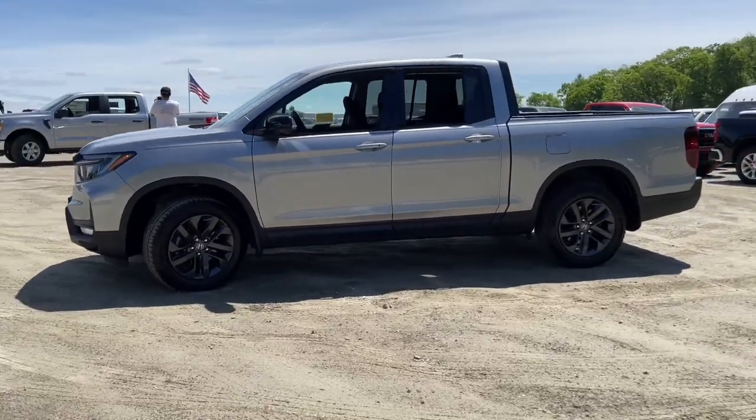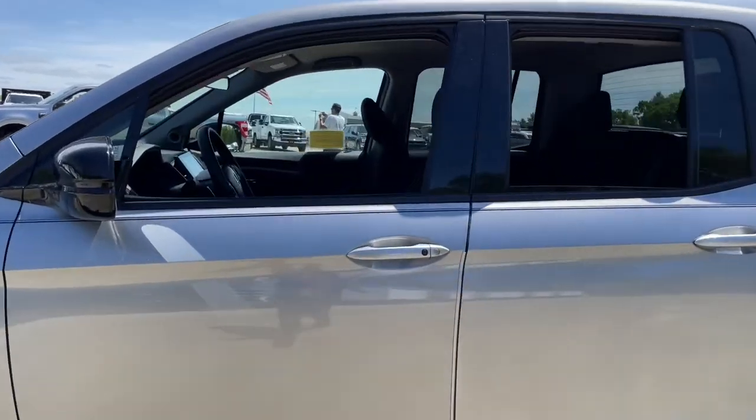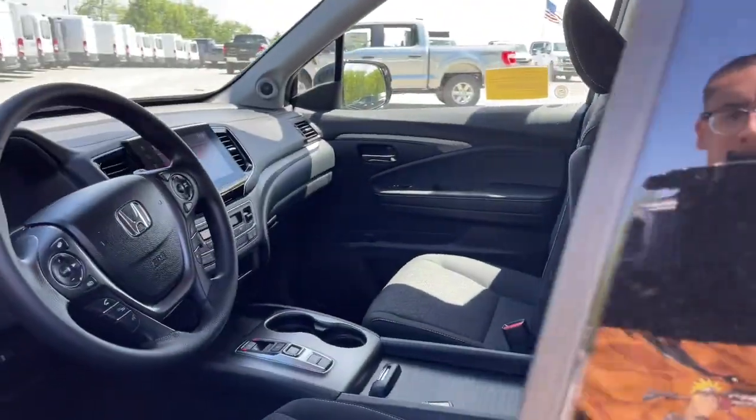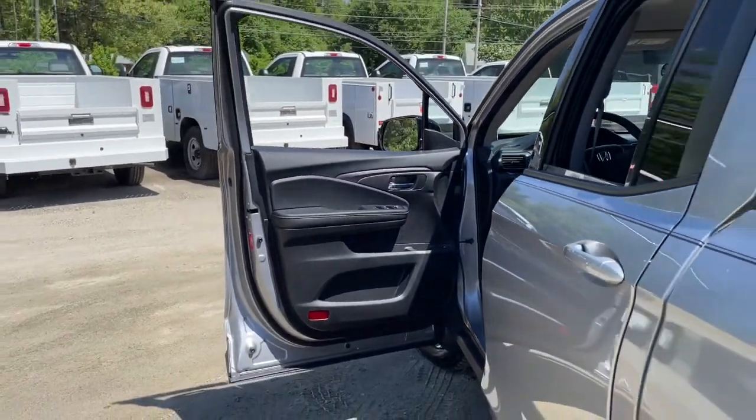Answer the call to adventure in this clever and capable Ridgeline. From its ingenious cargo solutions and smooth ride to its powerful performance and customizable all-weather driving modes, this versatile pickup is ready to take you places in can-do style.